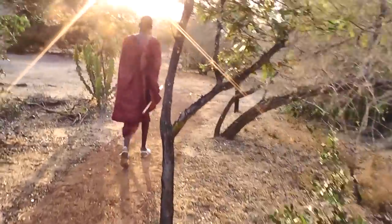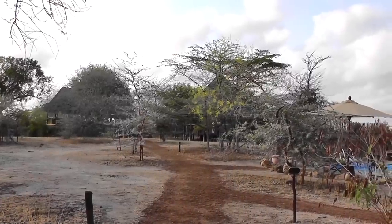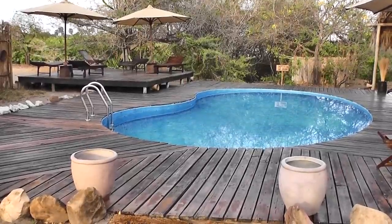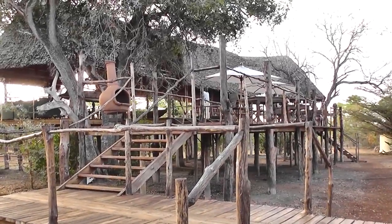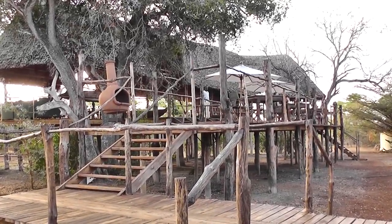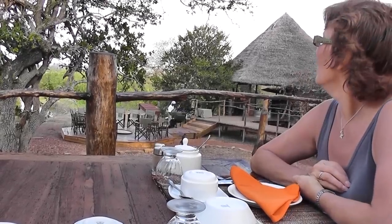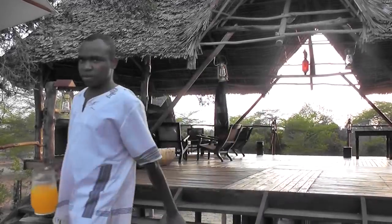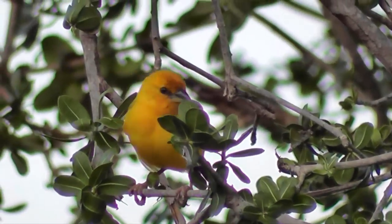The track to the breakfast tent. Coming up to the breakfast tent then. This is where we eat. This is Billy Wiz, a golden palm weaver — also infamous as the local cornflake thief.